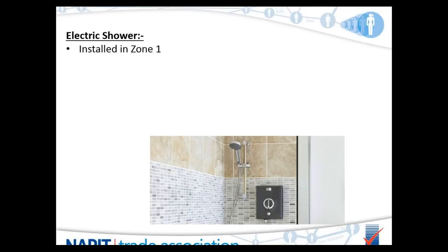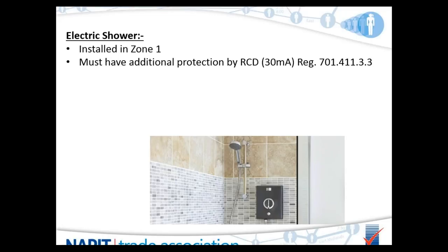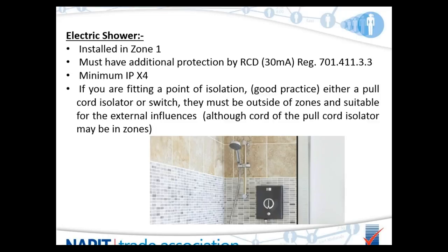An electric shower can be fitted inside zone 1. It must have additional protection by a 30mA RCD and a minimum rating of IPX4. When installing a shower, local isolation must be provided either by a suitably rated switch or a pull cord. A pull cord may be installed within the zones; however, a switch must be installed outside of the zone.